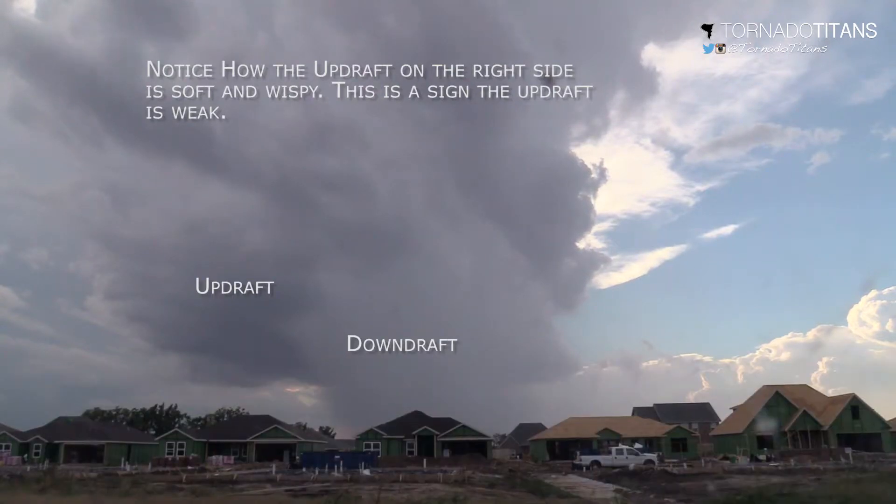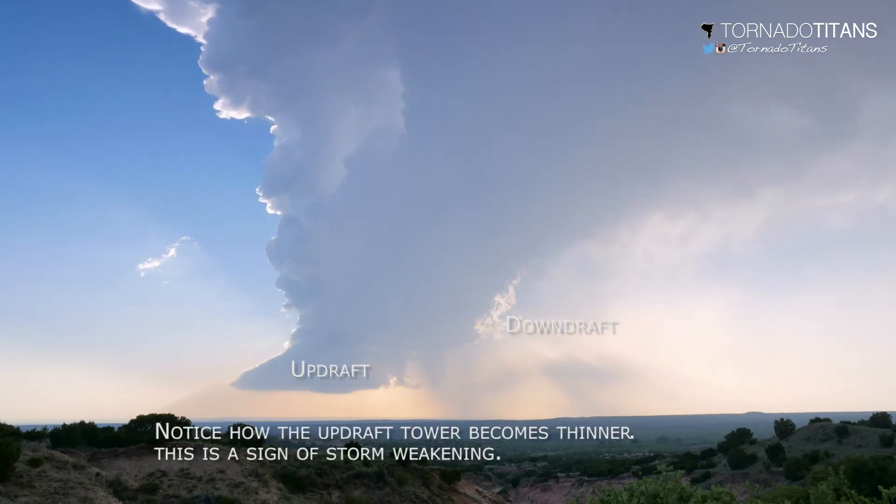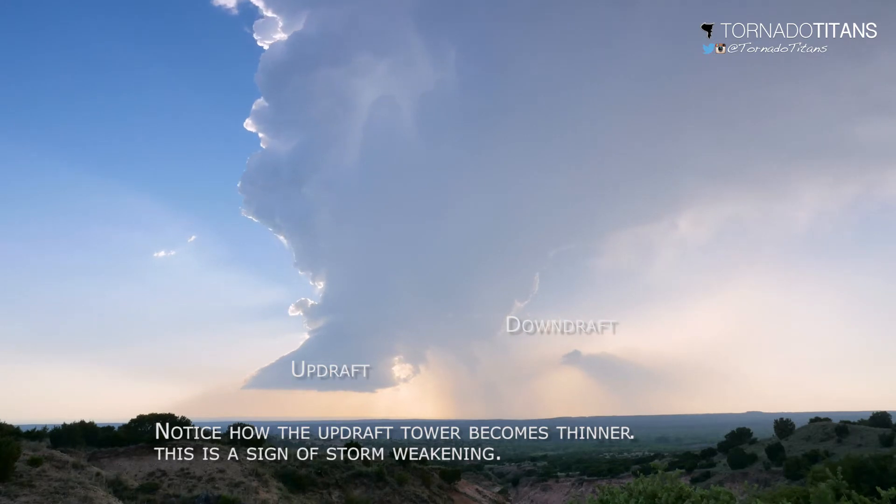Another way to tell if a storm is weakening is if the updraft size is shrinking. A storm with a shrinking updraft means a storm which is weakening.